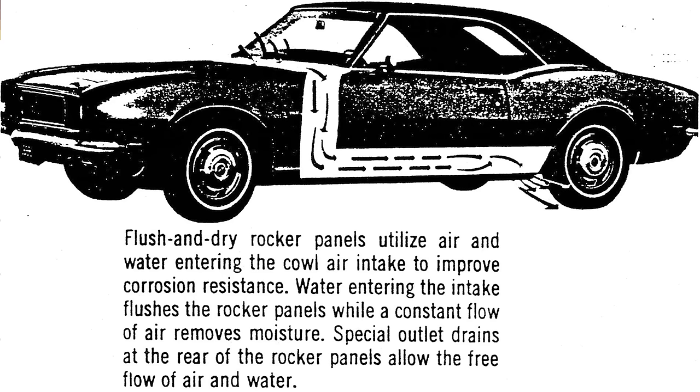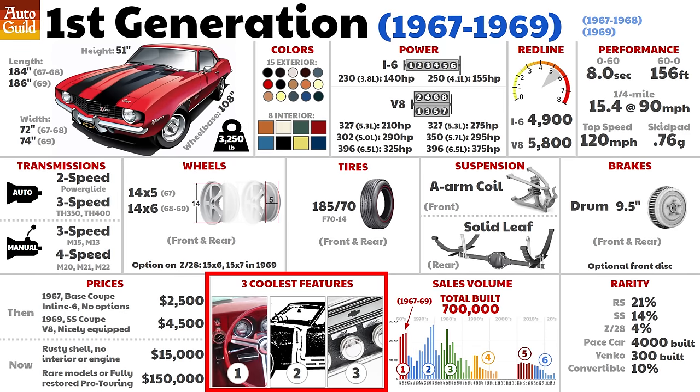Number two: flush and dry rocker panels. Rust was such a huge problem on older cars. In theory, this uses water and air from the cowl to flush the area clean all the way down into the rocker panels, reducing the chance of rust. But these tended to collect leaves inside them which trapped moisture and made it worse. Either way, they still rusted out.